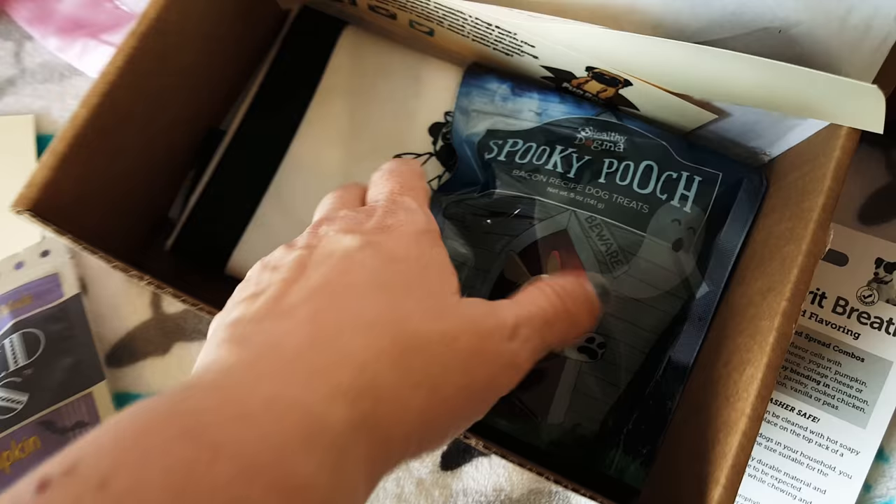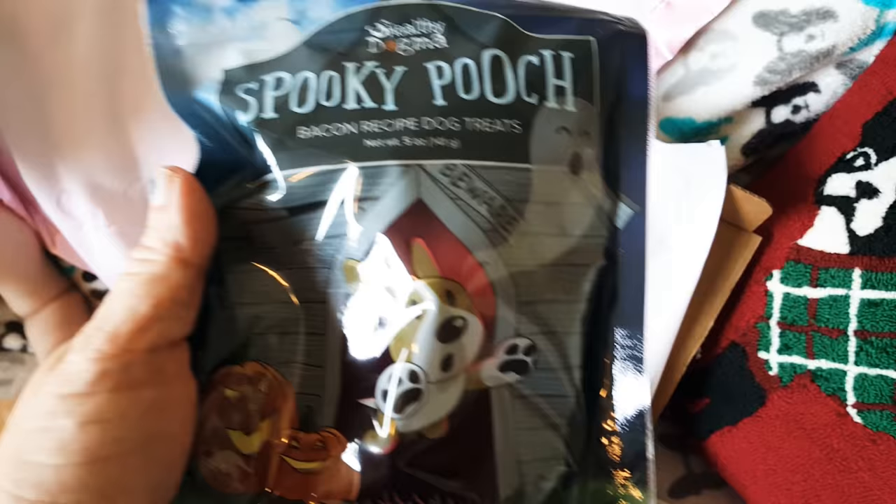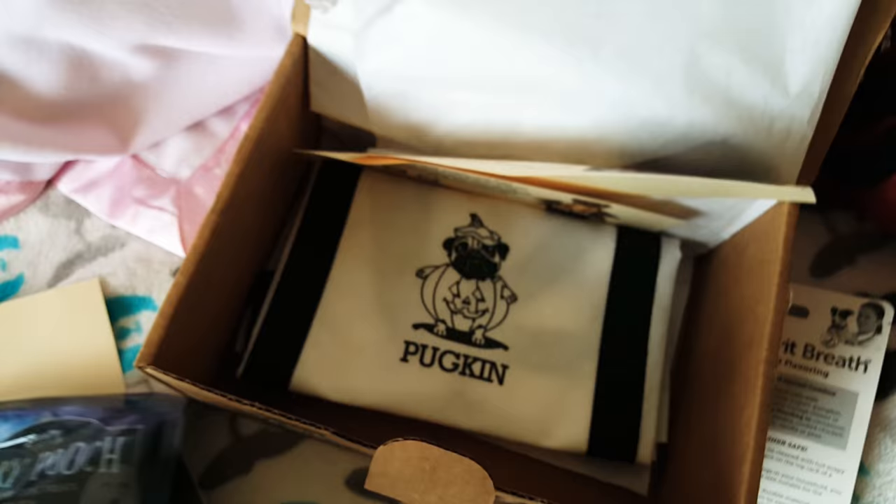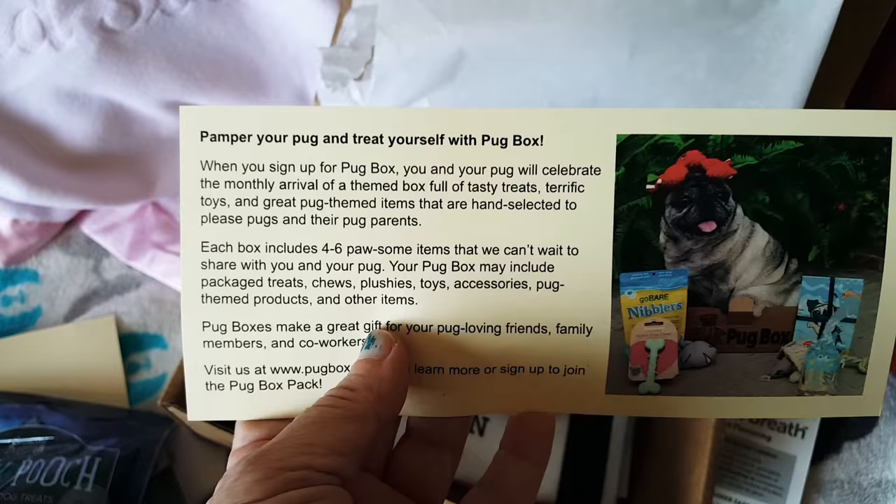The box is for small dogs like pugs — you get treats and a toy, all done on a theme. There's Spooky Pooch bacon recipe dog treats, which is pretty cute, and they're a nice small size. Everything's geared towards pugs because it is a Pug Box: pamper your pug and treat yourself with Pug Box.